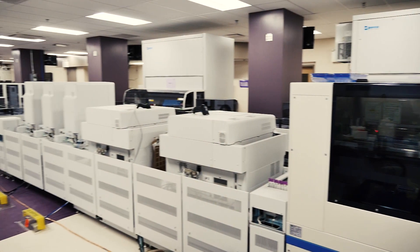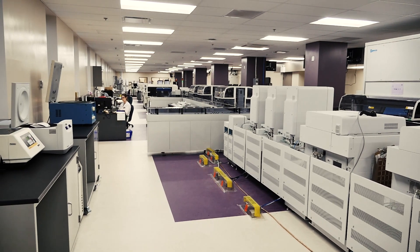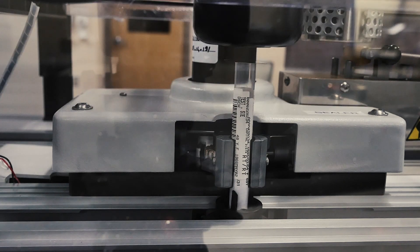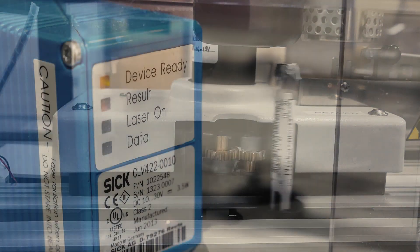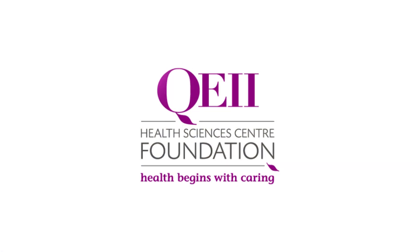It's so sophisticated — our ability to track samples and the efficiencies that are going to be created are just amazing. Thanks to the QE2 Foundation and their generous donors who contributed 1.1 million dollars towards this project, we were able to make it a reality.